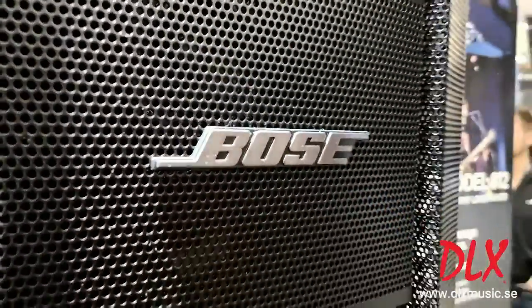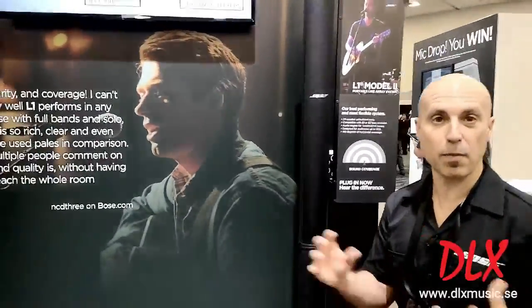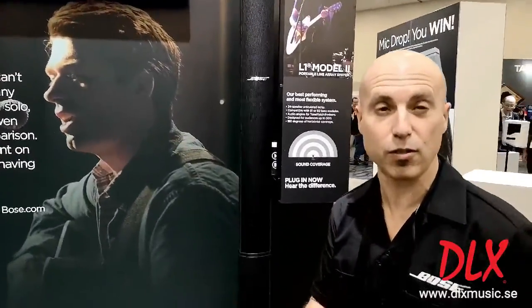Today we're actually celebrating the 15th year anniversary of the L1, and we've developed a family of products since it was first introduced back in 2007.